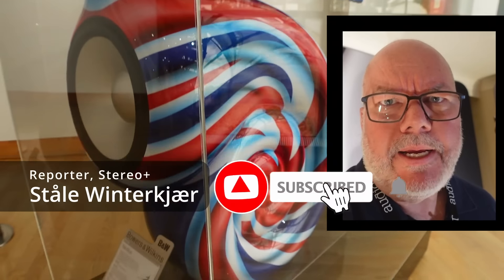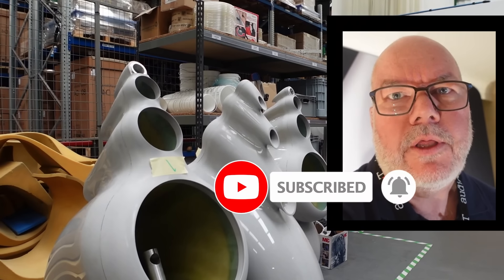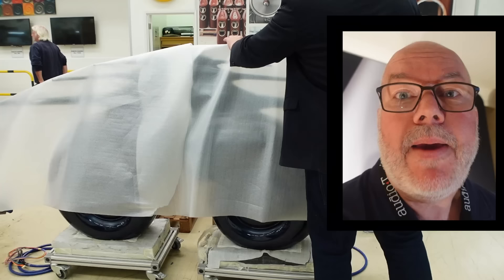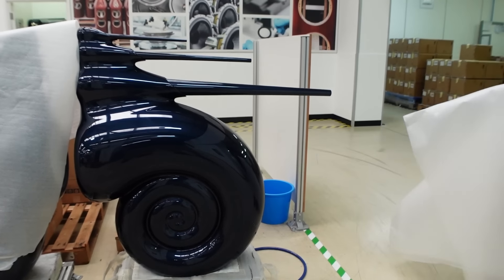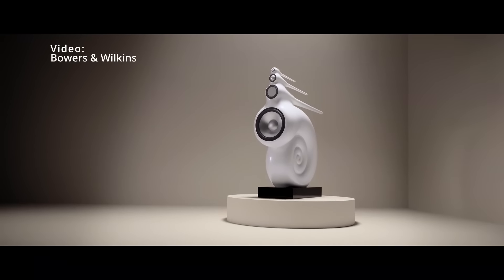The Bowers & Wilkins Nautilus speaker is maybe the most iconic speaker in the world. Bowers & Wilkins still produce them after many, many years. These snail-shaped speakers have been shown in museums, but for Lawrence Dickey, the design was based on sound quality.